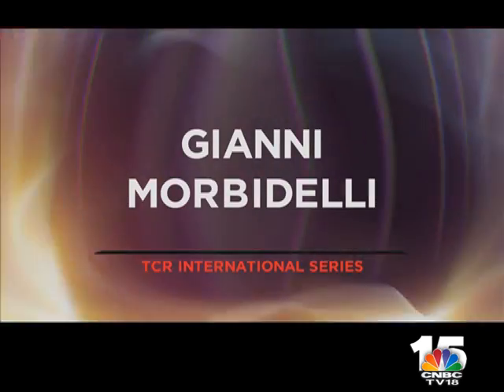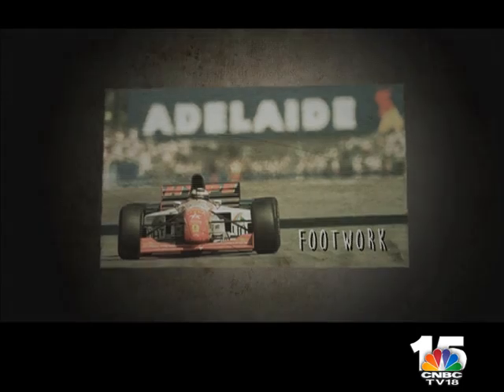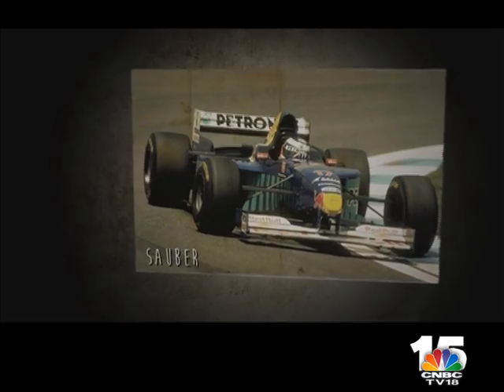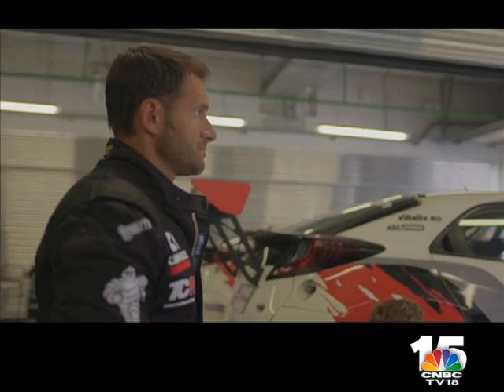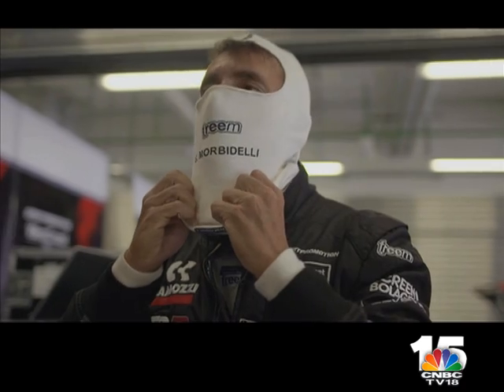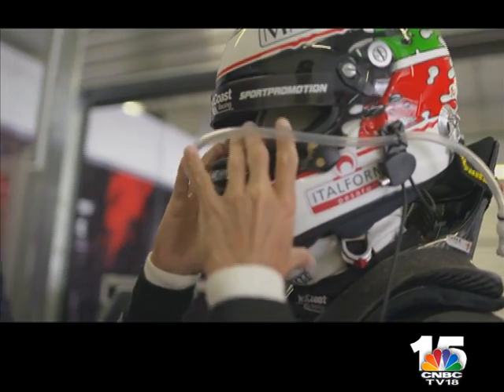We head to Sochi in Russia now to meet a motor racing veteran with eyes on a new touring car title. Gianni Morbidelli started 67 Formula 1 races with Scuderia Italia, Minardi, Ferrari, Footwork, and Sauber. The highlight was a podium finish in Australia in 1995. At 47, the Italian is now one of touring cars' biggest stars and in the midst of his latest campaign, the TCR International Series.